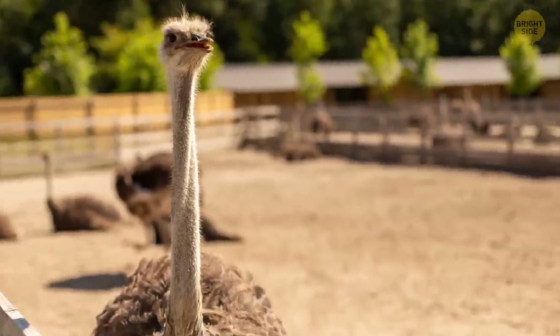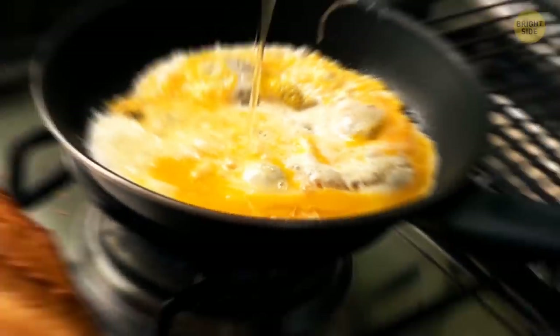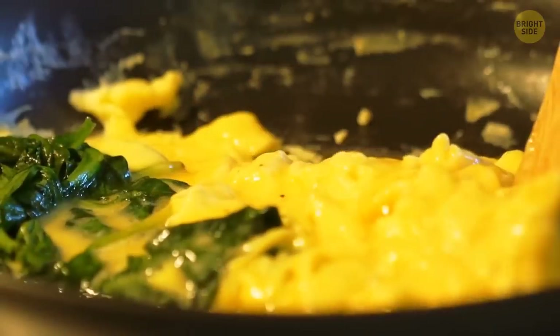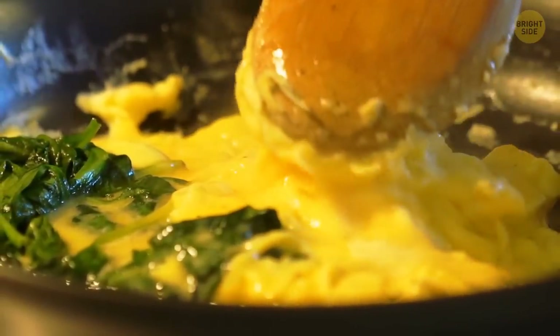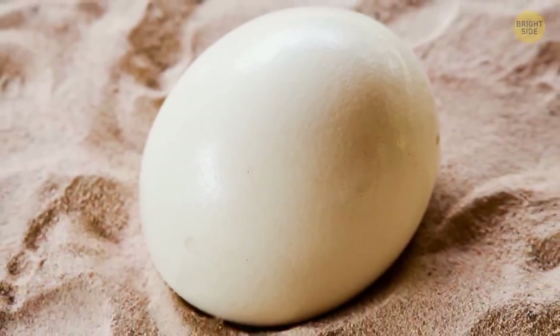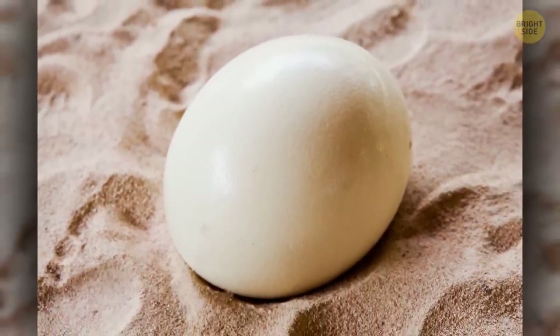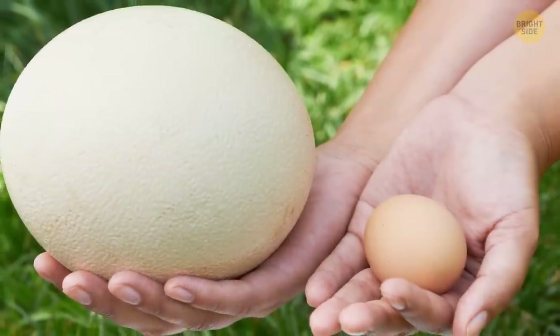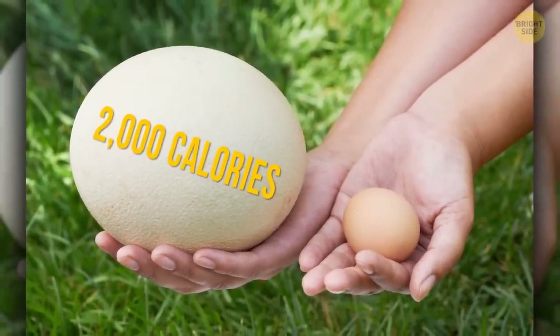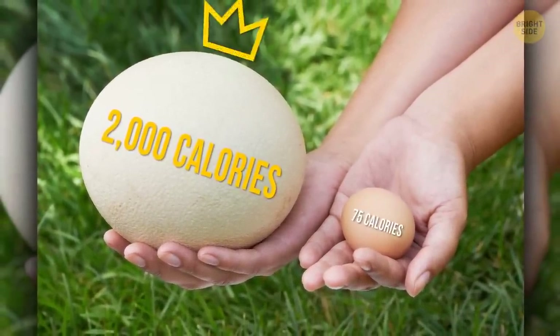But ostrich eggs aren't all that exotic. Those who tried them say they taste a lot like chicken eggs — fatty, buttery, and kind of sweet, but the flavor is more intense. They're also richer in magnesium and iron than chicken eggs, but contain fewer vitamins A and E. One ostrich egg will give you about 2,000 calories, while the average chicken egg only contains 75 calories.